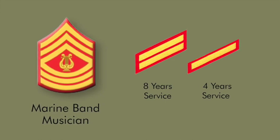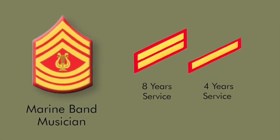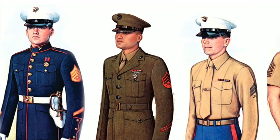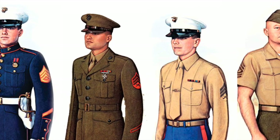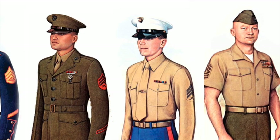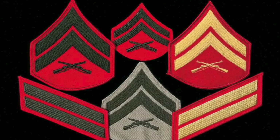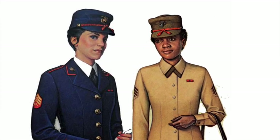Enlistment or service stripes are worn on the dress and service jackets, one for each four years of service. Service stripes are gold on red for the dress blue uniform, or green on red for the service uniform. Here's a good example of a Marine Corps Staff Sergeant in blues wearing gold on red stripes, a sergeant wearing green on red stripes, and another sergeant with green on khaki stripes. A first sergeant's stripes do fill up the sleeve of his shirt. This also shows the difference in size between a female Marine chevron and a male Marine chevron.